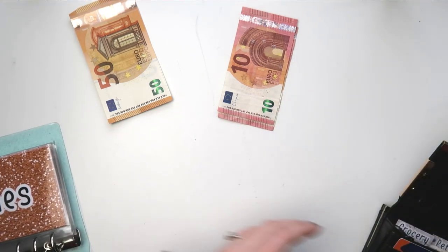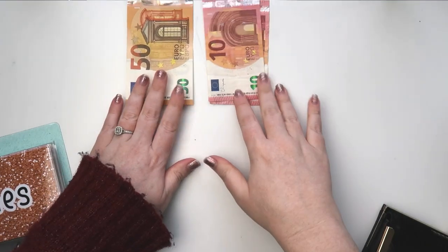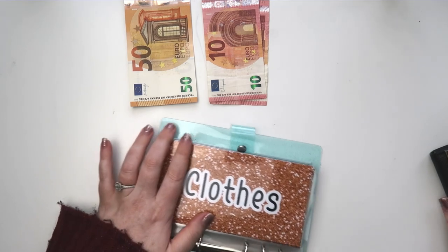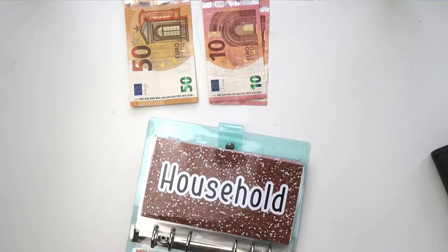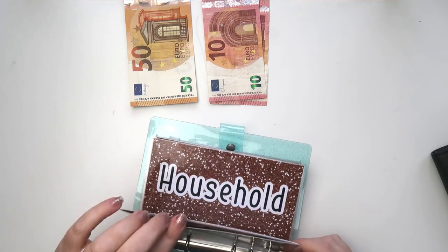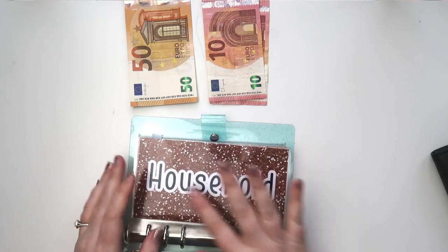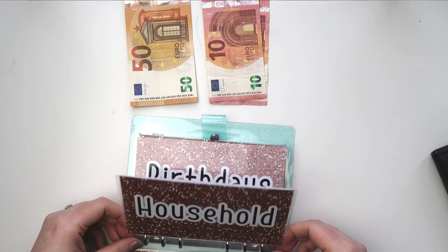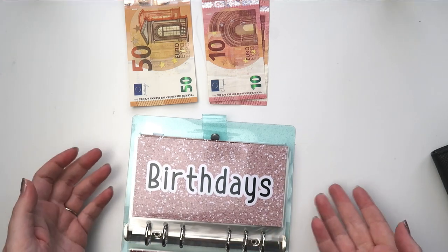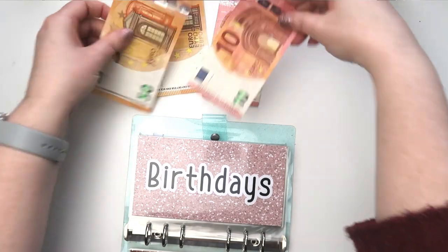So that's that, then I can close up my wallet. Rearranging the money — clothing is getting 5 euros owed, currently has 50. Household isn't getting anything because I spent pretty much the tenner I was going to include this week. Birthdays is getting 60 euros.